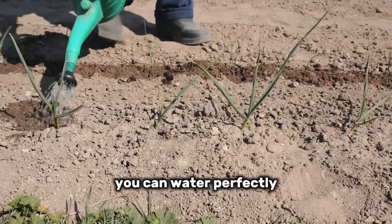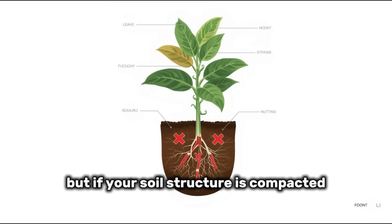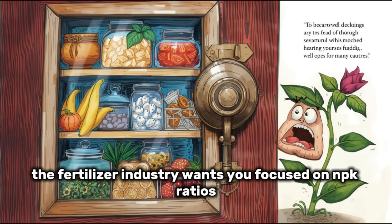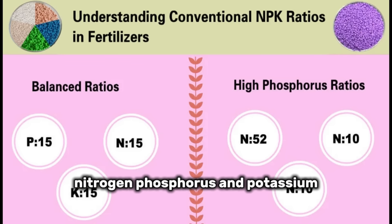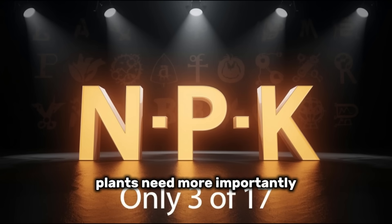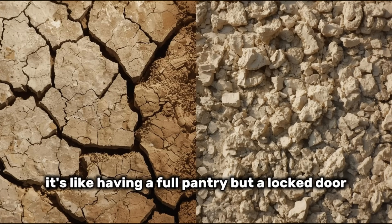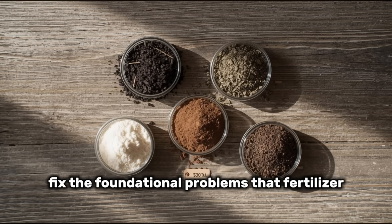You can water perfectly, provide ideal sunlight, and use expensive fertilizers, but if your soil structure is compacted, your biology is dead, your pH is off, or your drainage is poor, nothing else matters. The fertilizer industry wants you focused on NPK ratios — nitrogen, phosphorus, and potassium. Those matter, but they're only three of the 17 essential nutrients plants need. If your soil structure is broken, plants can't access those nutrients anyway. It's like having a full pantry but a locked door. The five amendments we're covering today fix the foundational problems that fertilizer can't touch.